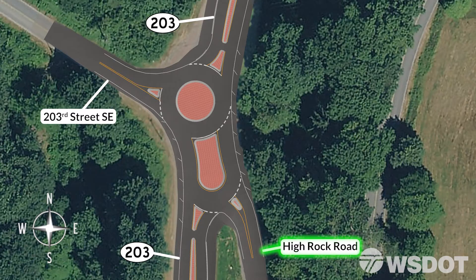When driving from High Rock Road, you can go southbound on SR203 by entering the circulating roadway, using both islands, and exiting on SR203 as shown. When driving from 203rd Street, you can go northbound on SR203 by entering the circulating roadway, driving between both islands as shown, and exiting on SR203.